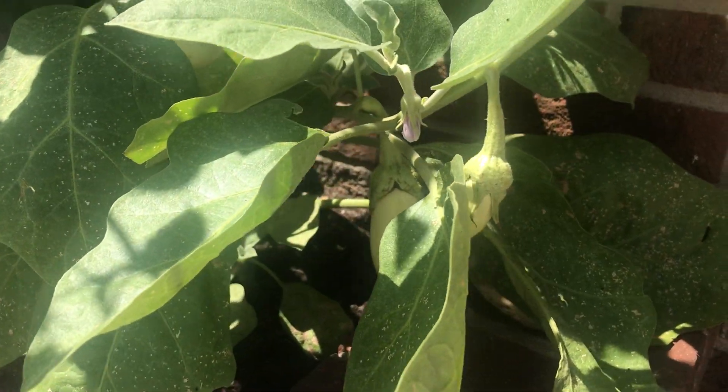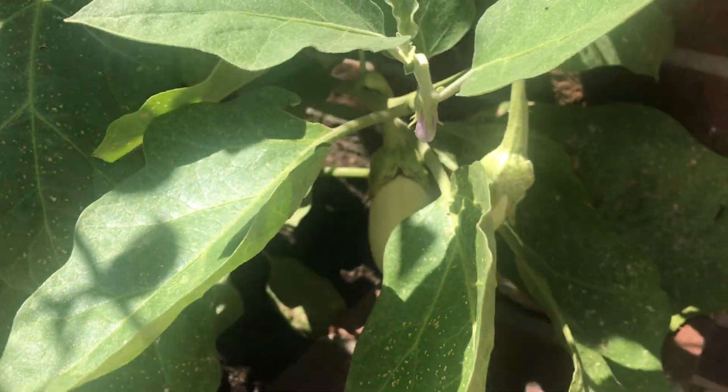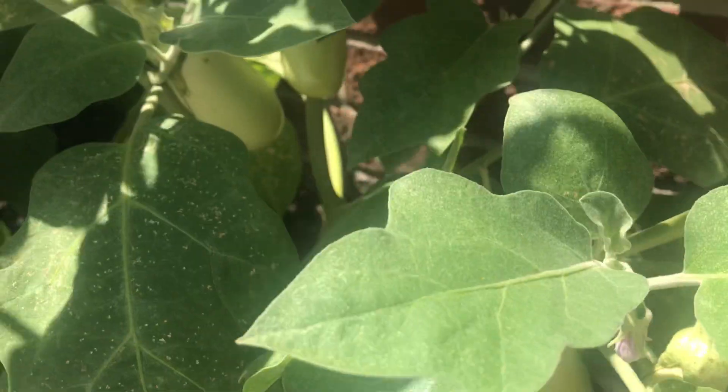I haven't done an update in a little while for my transfer to harvest plants. My eggplants have fruited tremendously.